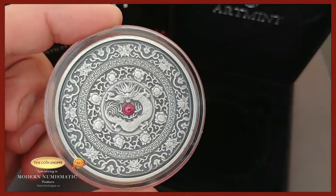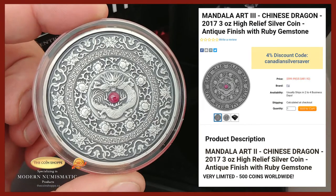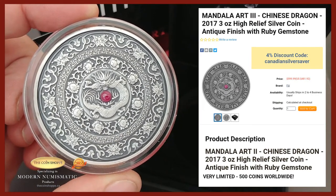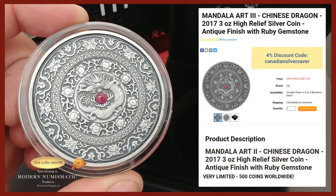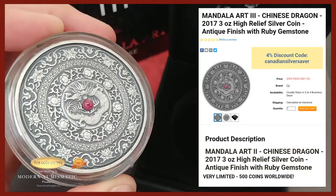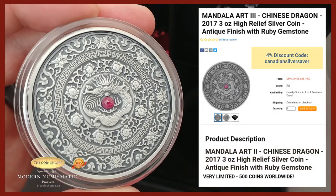Thanks everybody for hanging out and checking this one out. Head on over to the Coin Shop — you can see where to pick it up and the pricing. Put my discount code in and save yourself a good chunk off this one. Let them know that Canadian Silver Saver sent you their way.